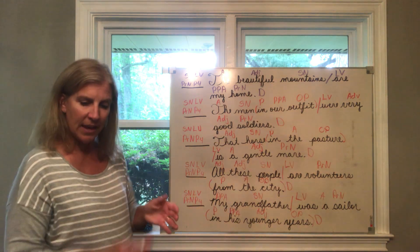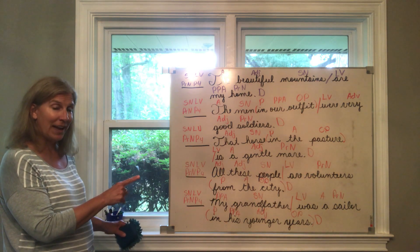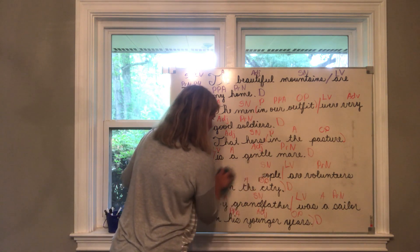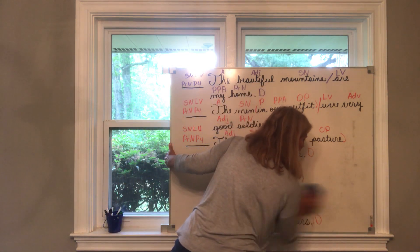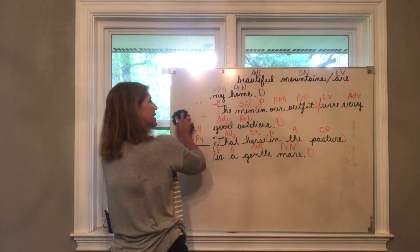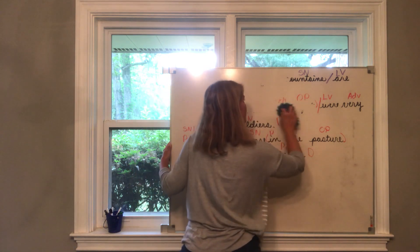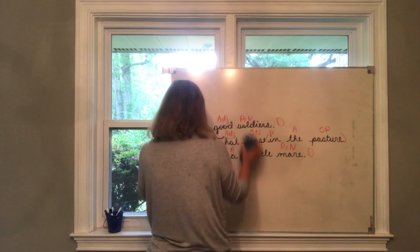Now let's do a noun check. If you need to look at these sentences for a minute, pause the video because I'm about to erase them. I'm going to erase sentences one, two, four, and five, leaving sentence number three on my board, and we're going to talk about the different words that are nouns in that sentence. Look at number three in your book and think about which words are nouns. Are they common or proper? Are they singular or plural? What is their job in the sentence?